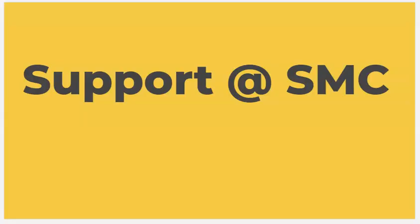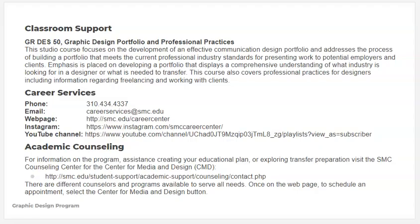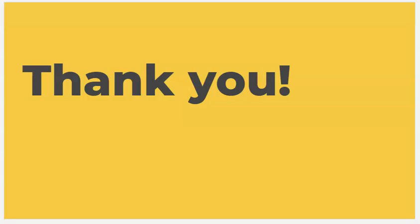I know that was tons of information and super fast, but know that you are not alone. We have Graphic Design 50 at Santa Monica College, which is a class that focuses on designing portfolios — either for transfer to a bachelor's program, or for internships or jobs. We also have Career Services that can help answer basic questions, and academic counseling that can help you find the best classes to take to get those great portfolio projects. Hopefully this gave you a nice overview, and you can refer back to download the PDF to go through it at your own pace. We're super excited for you and totally here to help.